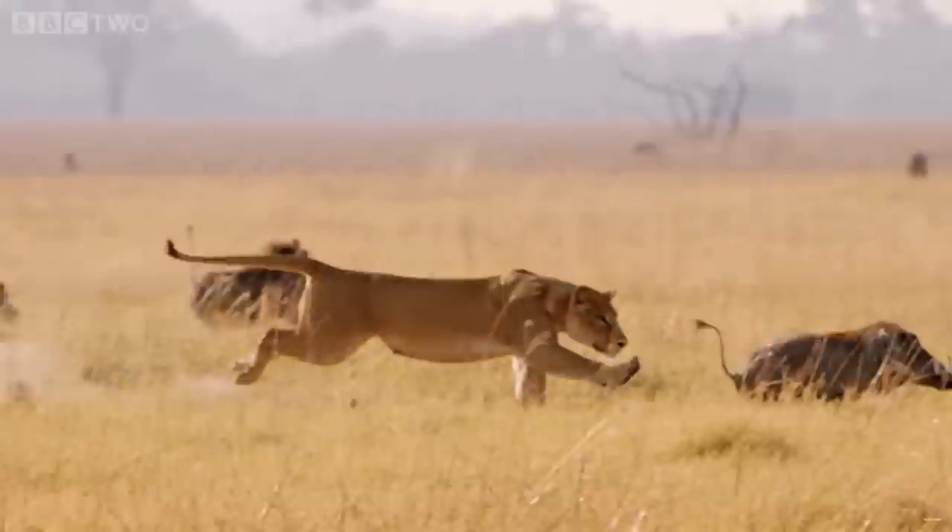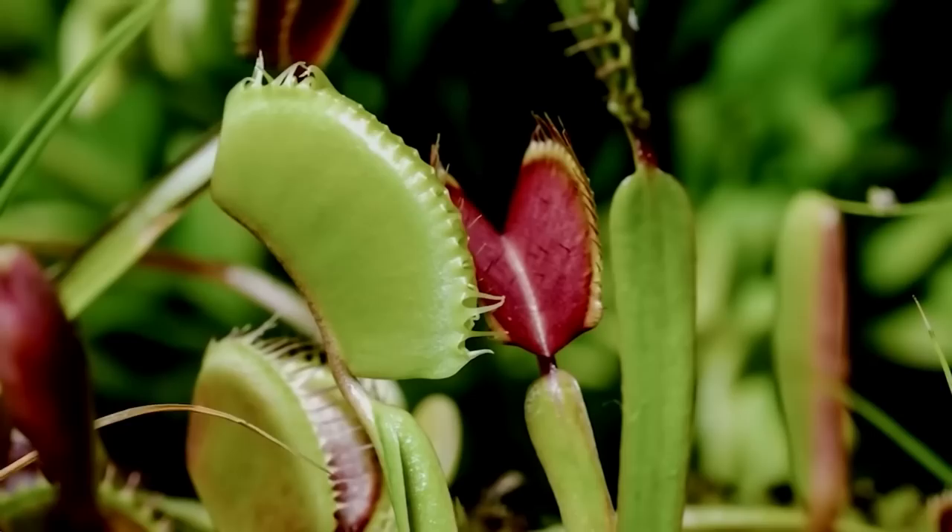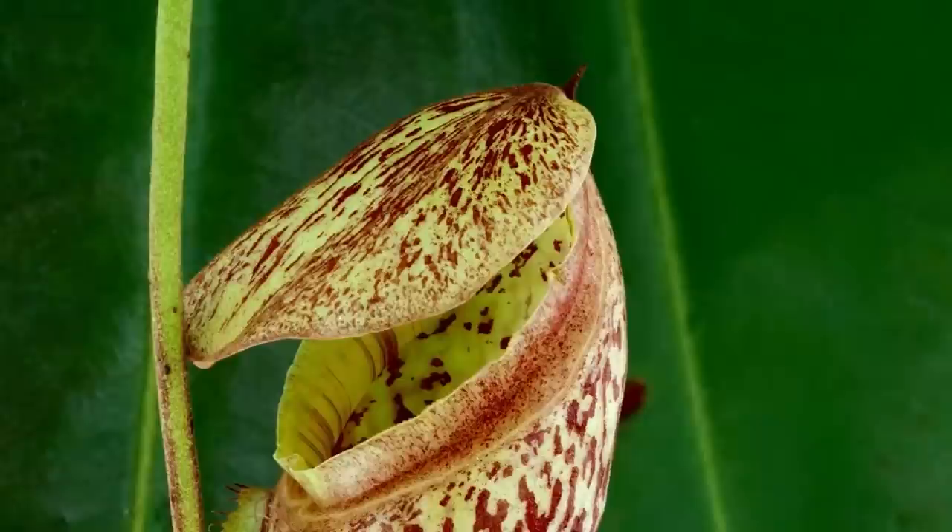In the relentless contest of survival, Mother Nature ceaselessly innovates. Some of her most fascinating inventions are found in the plant kingdom, where an array of flora have evolved an astonishing capability — they eat animals. Let's explore this incredible world, starting with the most famous carnivorous plant, the Venus flytrap.